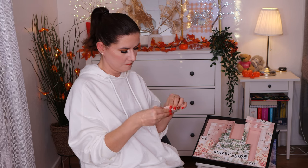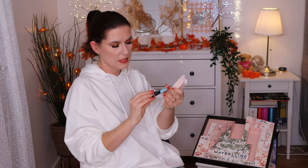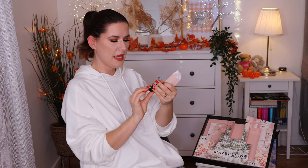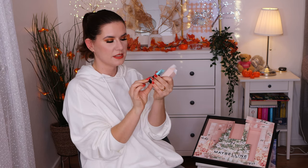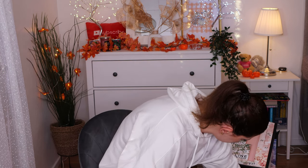Number seven is the Fit Me Matte and Poreless Mattifying Primer in travel size — 10 milliliters with SPF 50. Really good size to try out the product. That's nice.